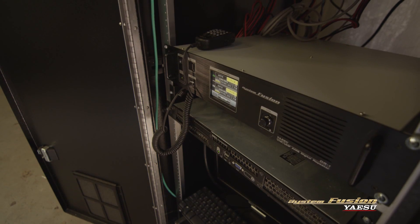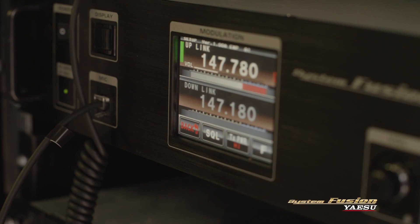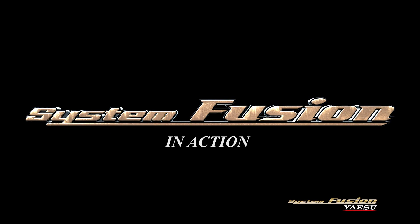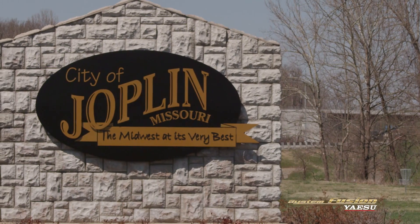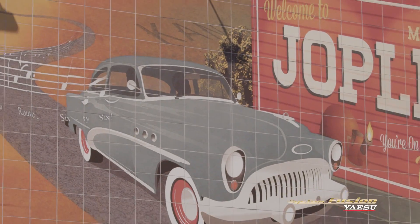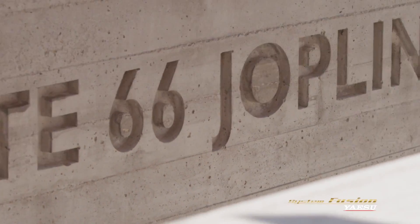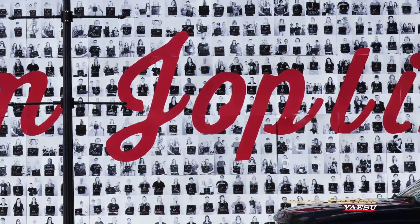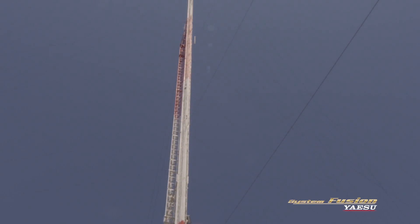Right now, based on initial impressions, I'm very excited about the potential for our emergency communications work.